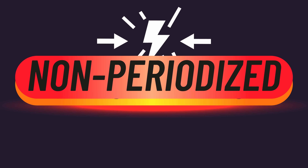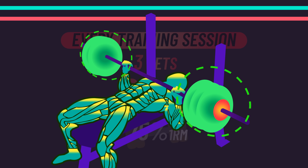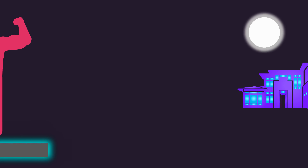Using the same definitions, undulating periodization involves volume and intensity going up and down across weeks. All of this contrasts with non-periodized training, which is just training with the same rep range and progressively overloading within that across time. So does periodization lead to more hypertrophy and strength versus non-periodized training? Let's dive in.